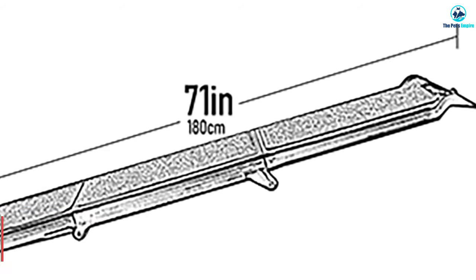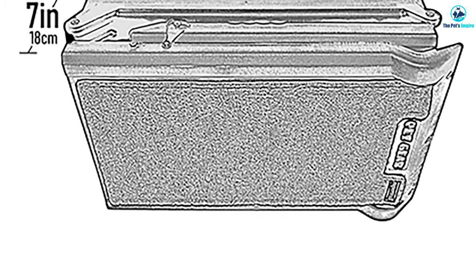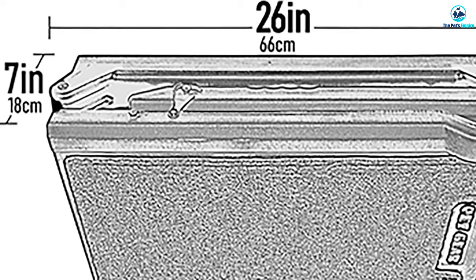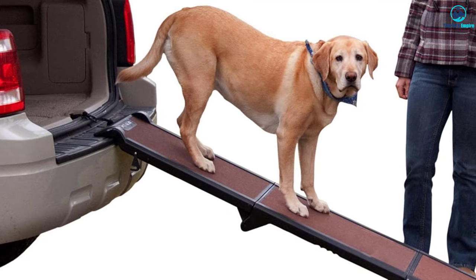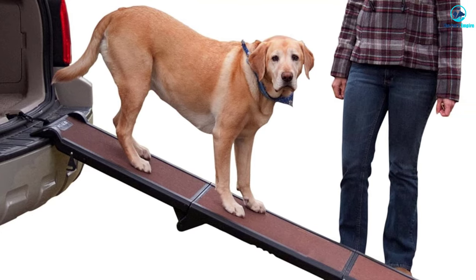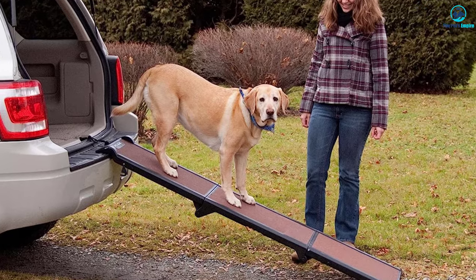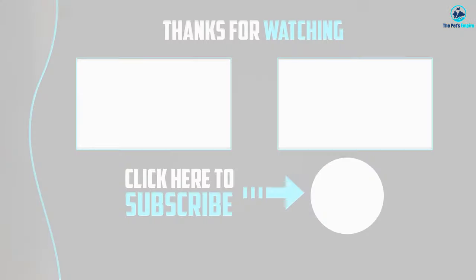Portability is made easy with the built-in molded handle, which provides a comfortable grip, allowing you to carry the ramp wherever needed. Whether heading to the vet or going on a road trip, this ramp can be conveniently transported. The ramp has rubber grippers on the bottom to ensure stability during use, keeping it securely in place while your pet walks. The ramp measures 71 by 16 by 4 inches, providing ample space for your pet to navigate comfortably. The PetGear Travel Lite Dog Ramp is designed to support even giant breeds weighing 150 to 200 pounds, but also works for small, medium, and large dog breeds.